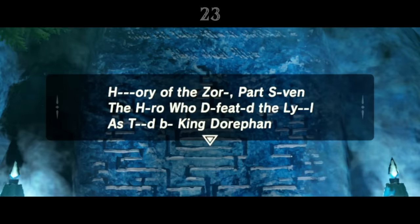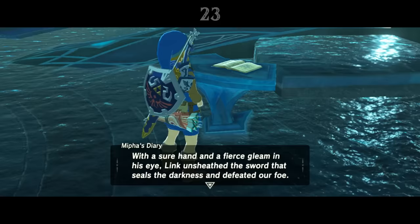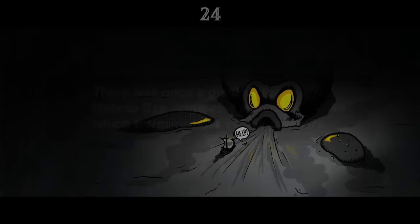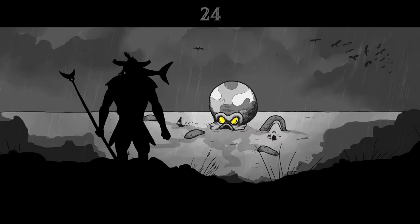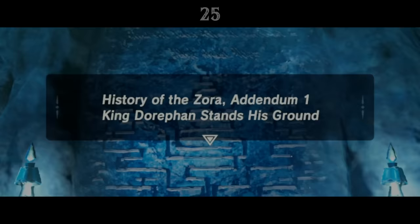Monument 7 is very worn, but we can still read the story. Over a hundred years ago, Link saved Zora's Domain by slaying the Lynel on Ploymus Mountain, a story also described in Mipha's diary. Addendum 2 tells us of a time when Hateno Bay was terrorised by a gigantic Octorok. Prince Sidon travelled south to slay the beast, and after being swallowed whole, cut his way out from inside.